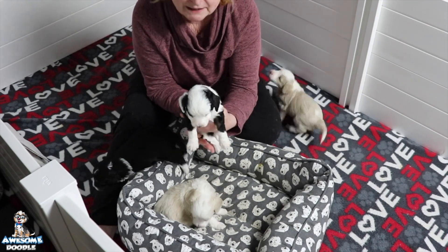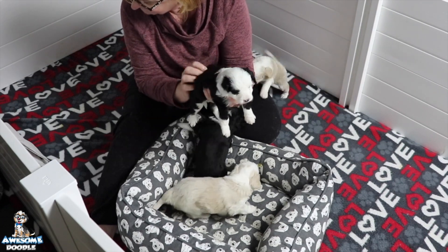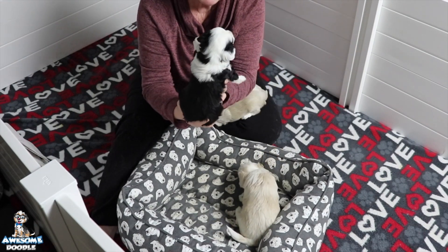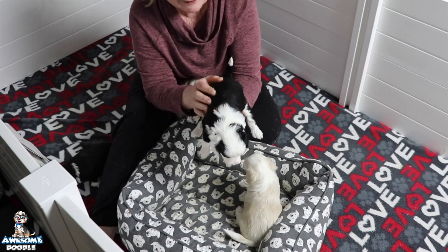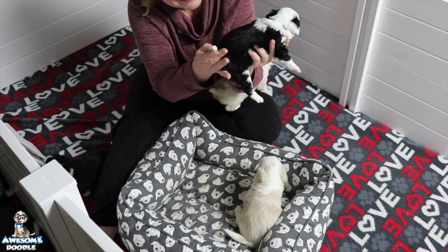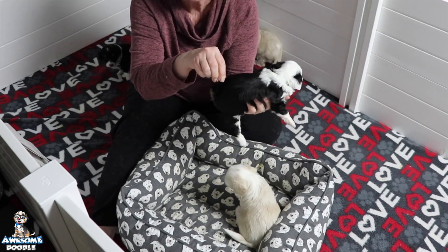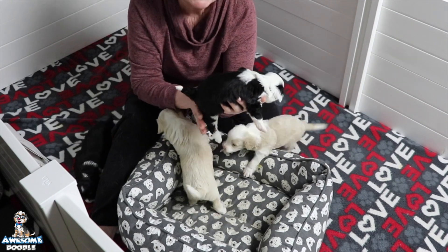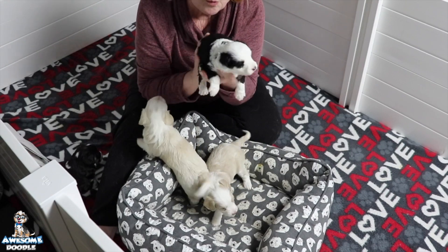And this is Billy, little Billy. Billy is a black tuxedo — he's black and white. He's got a white ring around his neck and on the tip of his toes and his tail. It's so funny when Billy nurses, his little tail just sticks straight up in the air, just like that. Isn't he a cutie? Billy's doing wonderfully.